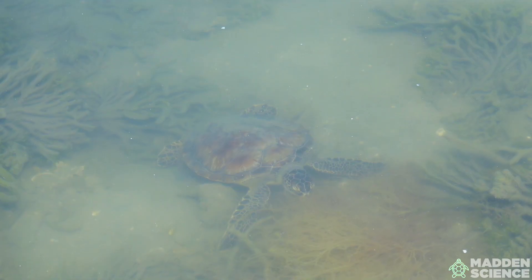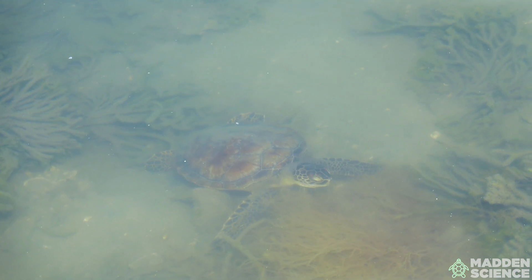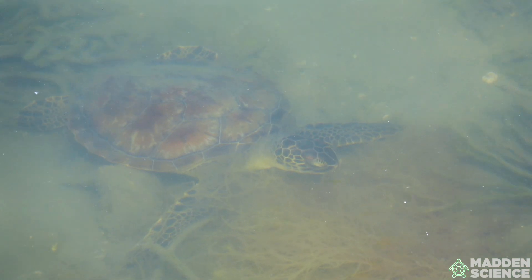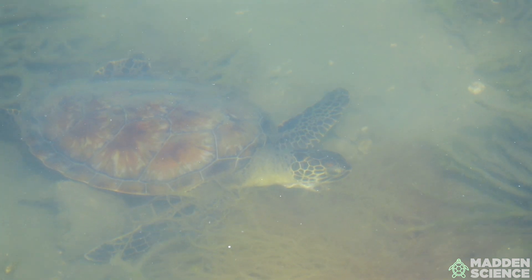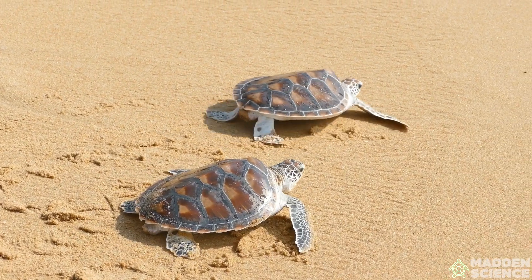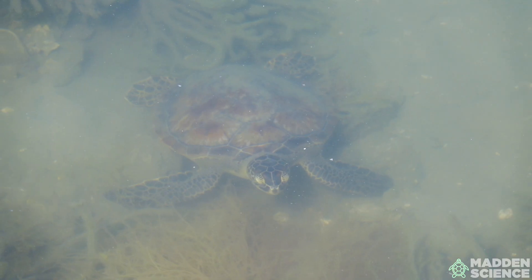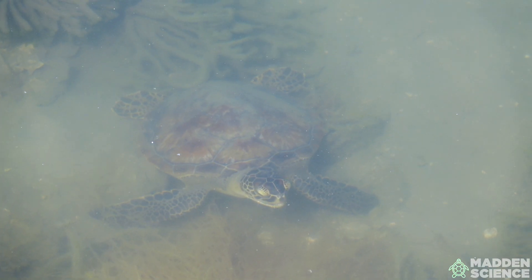By grazing on seagrasses, they prevent these underwater plants from becoming overgrown and help promote nutrient cycling. This grazing maintains seagrass beds, which serve as vital habitats for numerous marine species — things like fish, crustaceans, and other invertebrates. Additionally, their nesting activities on beaches contribute to dune stabilization by providing nutrients that foster plant growth.